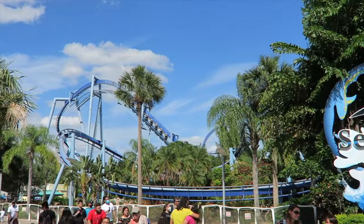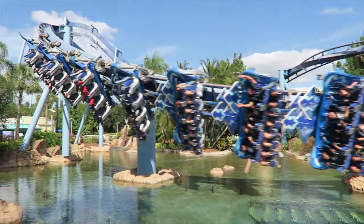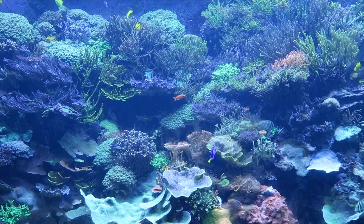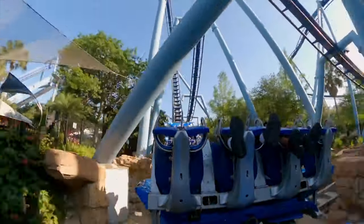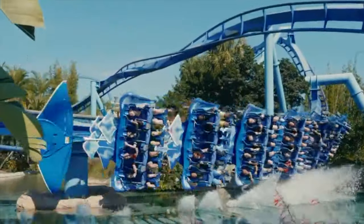As you enter the land, you will probably notice Manta, the huge steel flying roller coaster that was added to the park in 2009. The amazingly themed queue area lets you view over 60 different aquatic species, including over 300 rays, which is of course where this attraction got its name from. The coaster features four inversions, as well as a cool effect that makes it look like the riders skim the water.